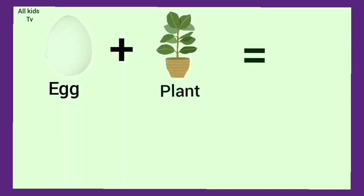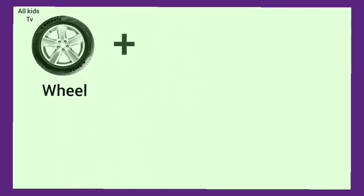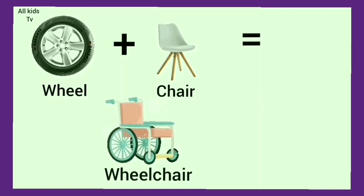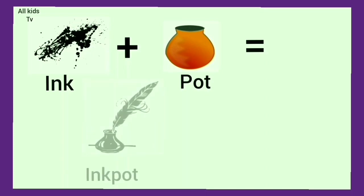Egg plus plant. We get eggplant. Wheel plus chair. We get wheelchair. Ink plus pot. We get inkpot.